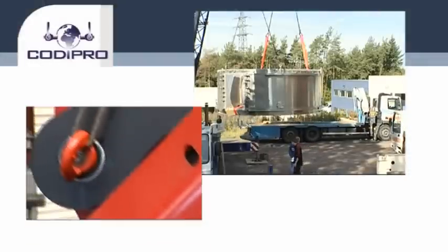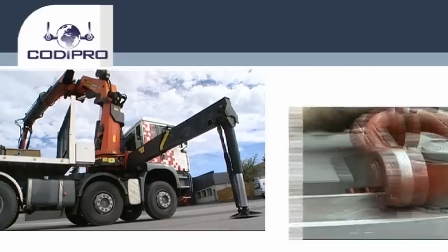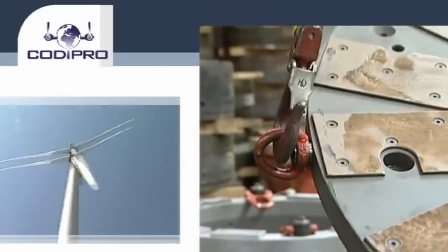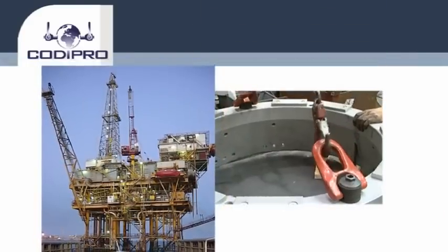Plastic injection. Moulding. Wind turbine technology. Automotive. Construction. Marine and offshore. Aerospace. Personnel protection. So many areas that require a high level of safety for lifting and handling. So many areas that rely on rings from Kodi Pro.